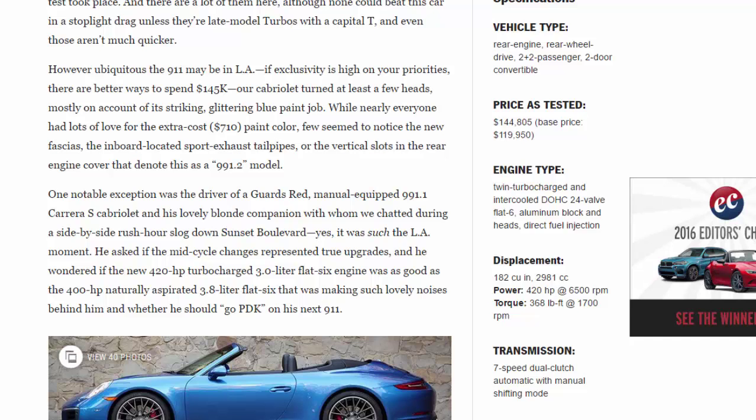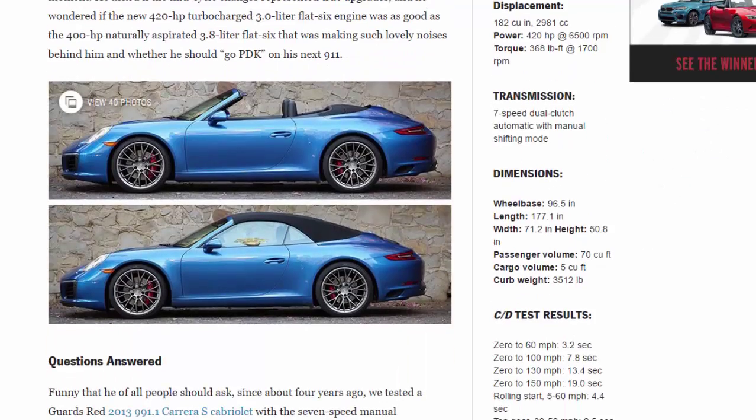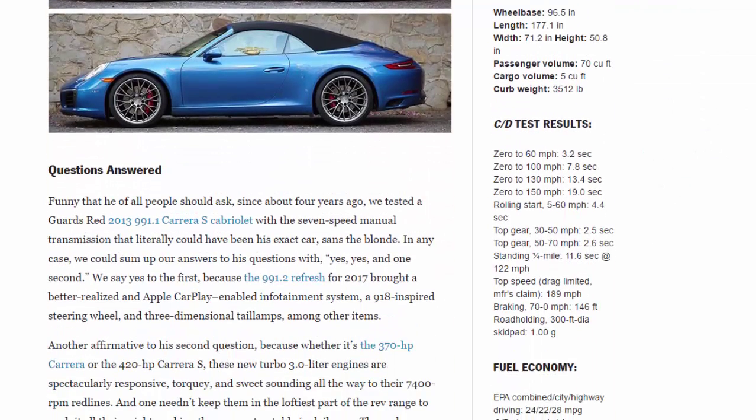Transmission: 7-speed dual-clutch automatic with manual shifting mode. Dimensions: wheelbase 96.5 in, length 177.1 in, width 71.2 in, height 50.8 in. Passenger volume: 70 cu ft. Cargo volume: 5 cu ft. Curb weight: 3,512 pounds.